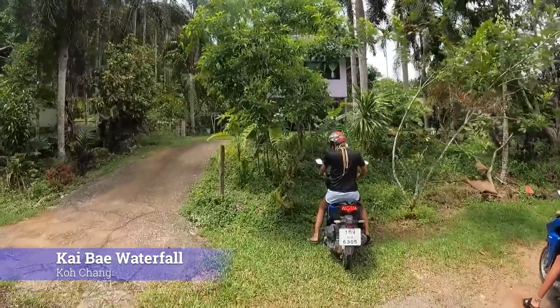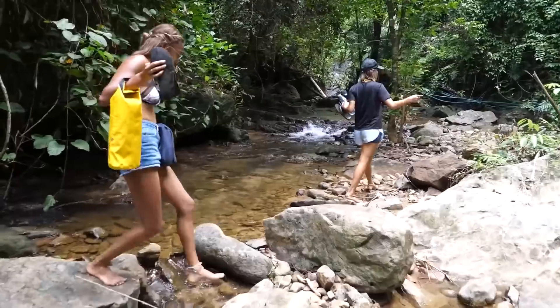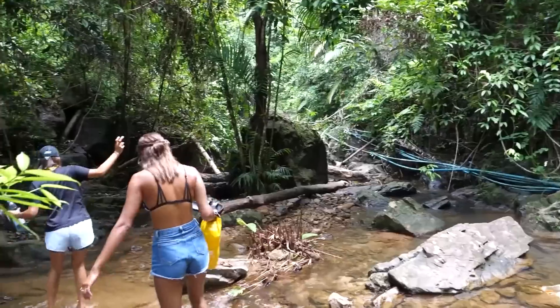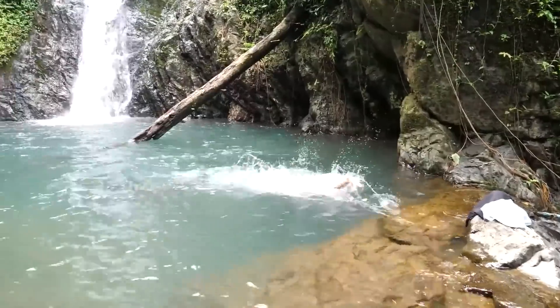A great spot on the island is the Kai Bay Waterfall. It's accessible by motorbike and then a bit of a hike. The hike is completely worth it, though, as the waterfall is absolutely beautiful and you can have it all to yourself.